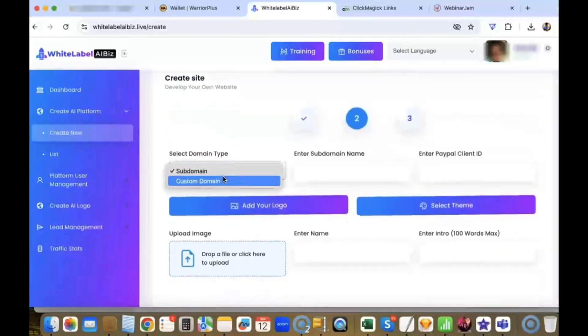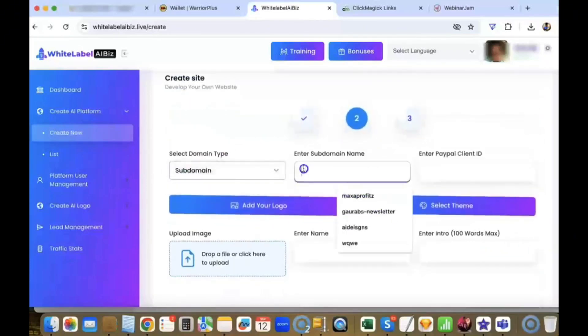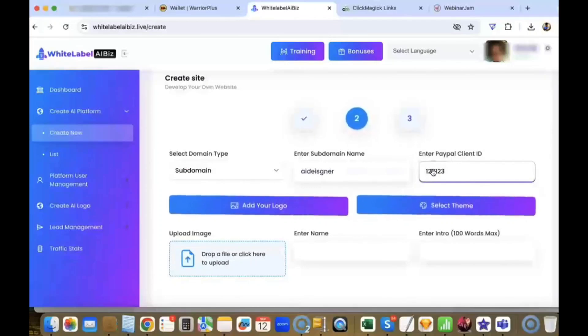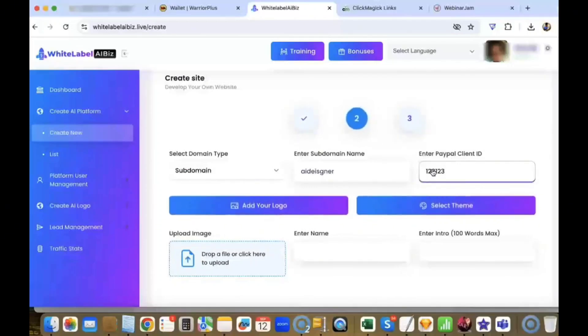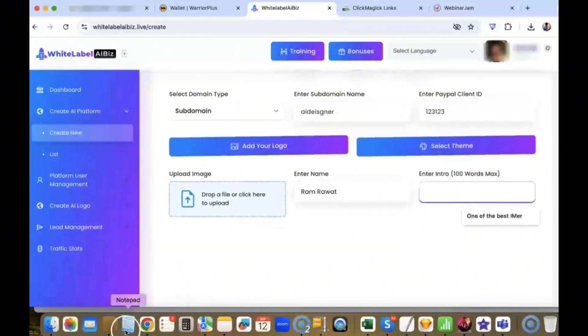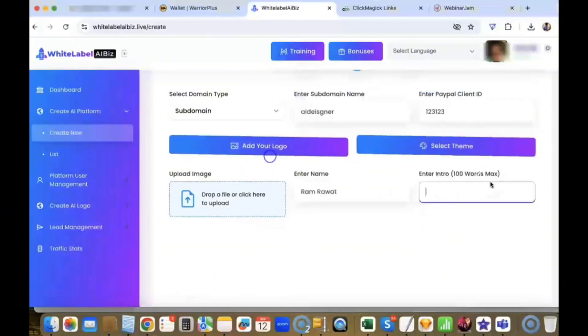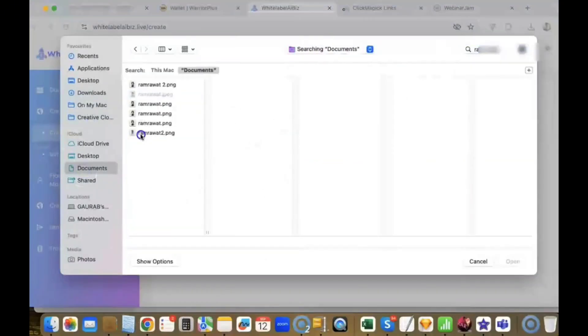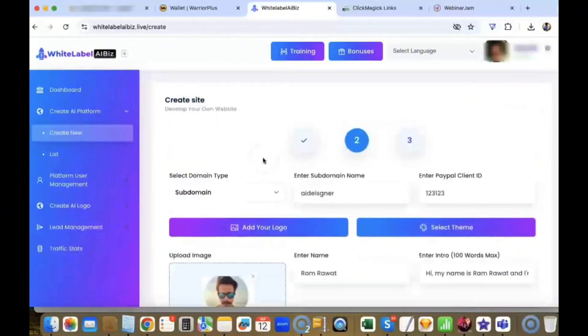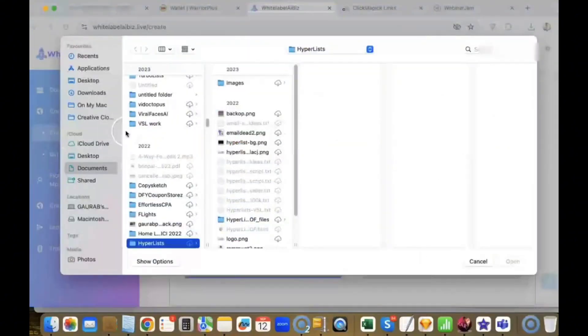The most important thing: enter your PayPal client ID so you can accept money directly into your PayPal account and make 100% of the profits. Here, you need to upload your logo and enter your name. What's amazing is whatever you enter here will be shown in the sales page automatically — you don't have to do anything. Let me add a small intro. Here, you need to upload your image. Then we need to upload a logo for our software. I selected this one — this looks good. Next, I can change the color of my app. I'll try this one.